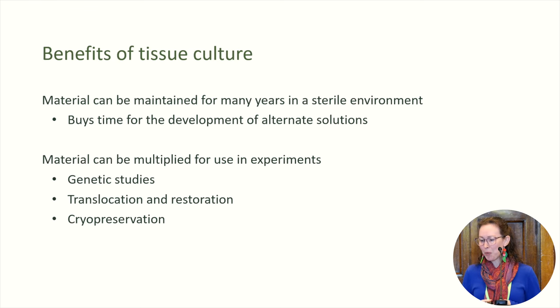The benefits of this process: we can maintain these cultures for a really long time in a sterile environment. Once we've got these plants in tissue culture, they're no longer going to be affected by pest species or disease. So this buys us a little bit of time — for those working on cures and other options to save these species from myrtle rust, we've got those species held safe in culture. We can also use this material to multiply up for other experiments. Some of our tissue culture material has been used for genetic analysis, and we also use it in restoration projects and in cryopreservation studies.